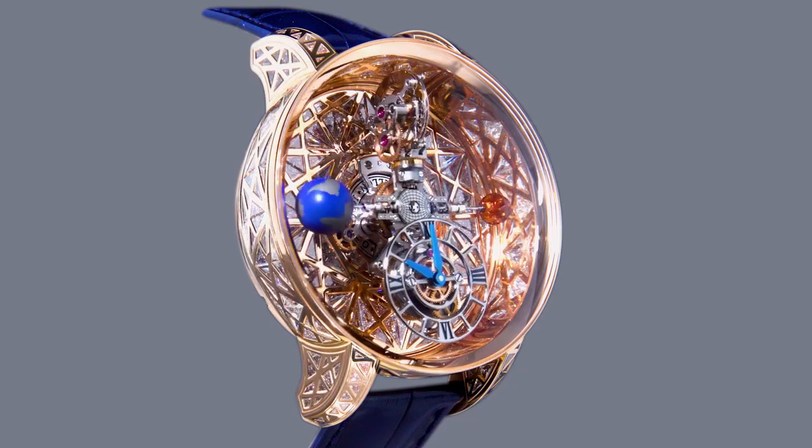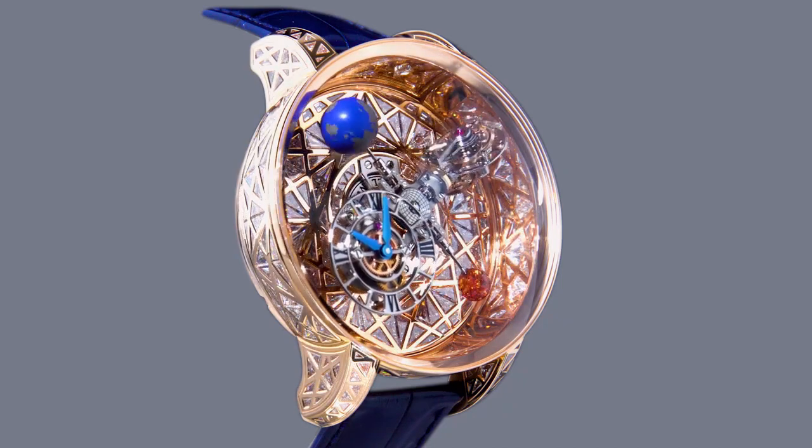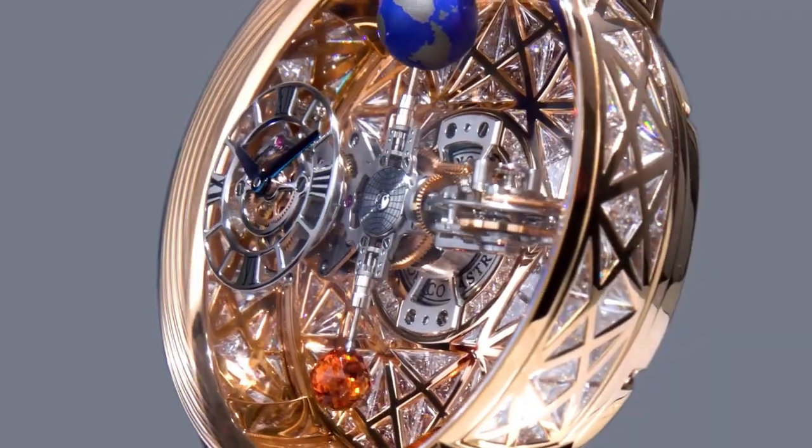Jacob and Company, accumulated in watchmaking, high jewelry, and artistic crafts. Hello guys, are you looking for the best Jacob and Co watches?